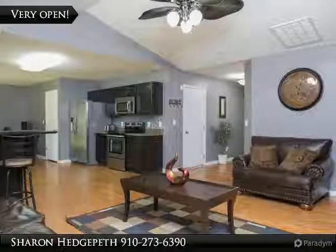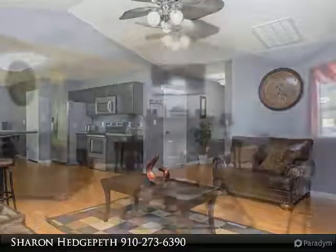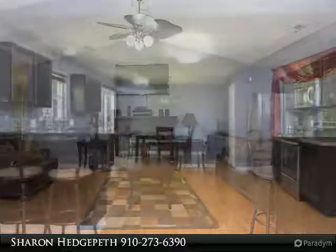Master bedroom with full bathroom and walk-in closet. Large backyard and outside storage. Don't miss this beautiful house — schedule your showing today. Welcome home.